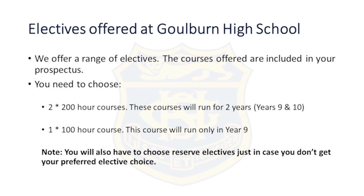The electives we offer at Goulburn High are included in the prospectus. You need to choose two of the 200-hour courses, which will run for two years — year 9 and year 10 — and then one 100-hour course which, as explained, will only run in year 9.